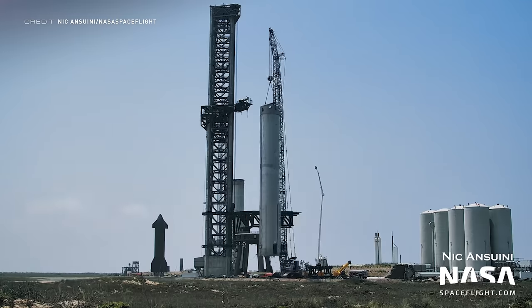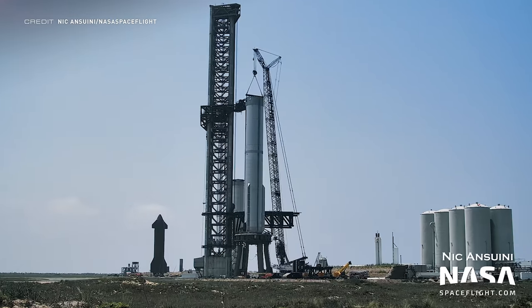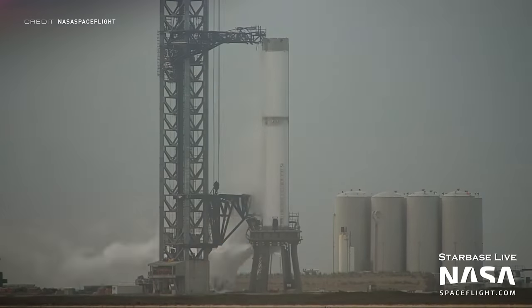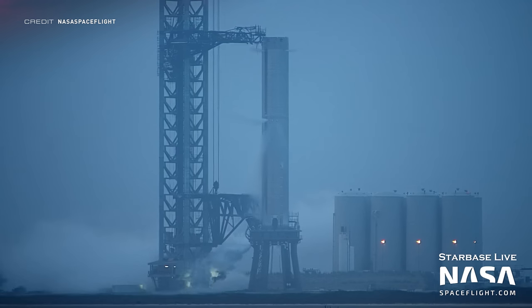Once the booster arrived at the orbital launch pad, it was lifted up off the transport stand, moved across, and placed onto the launch mount. This was followed by a cryogenic proof test on Monday which shows that the plumbing to fuel the vehicle is still usable. The only thing is there are no engines on Booster 7, and the downcomer's purpose is to provide the methane from the top tank to the engine, so we'll have to wait and see if SpaceX chooses to perform a Raptor 2 static fire test with B7.